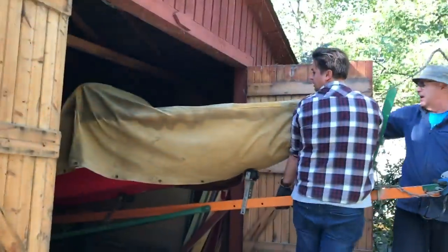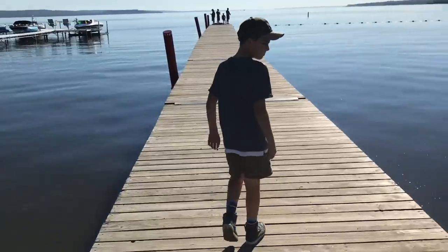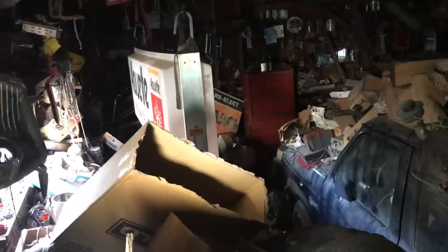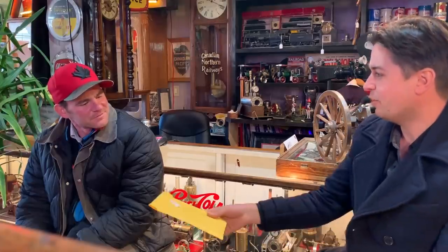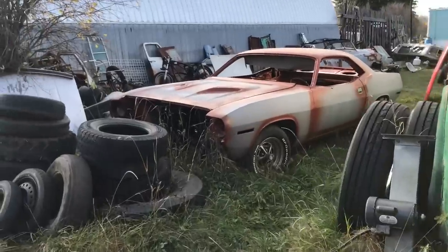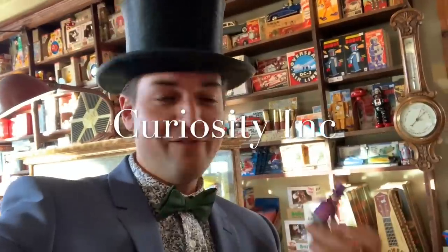Adventure is in my blood. Finding treasures big or small and having fun is what it's all about. With my wife Melissa and our three kids, life is pretty full, but there isn't a mountain we can't climb together. This isn't your ordinary antique store. My name is Alex Archibald and this is Curiosity.